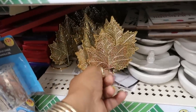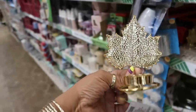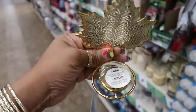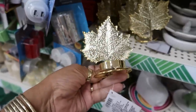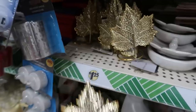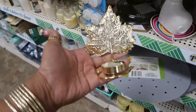Oh, these are so pretty — look at those little leaf candle holders, those are really really pretty. I'm tempted to pick up a couple of these but I know I don't need them. These are really really nice. I only see the gold — I thought they might have had silver back there, but nope, just gold.